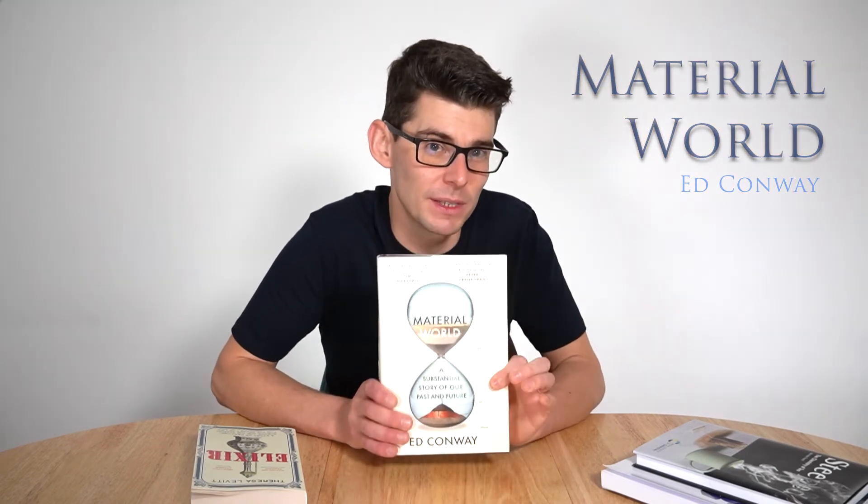I could talk about this book for hours — it really is absolutely incredible, and I recommend everybody should read it, but especially those interested in material science and science and technology generally.